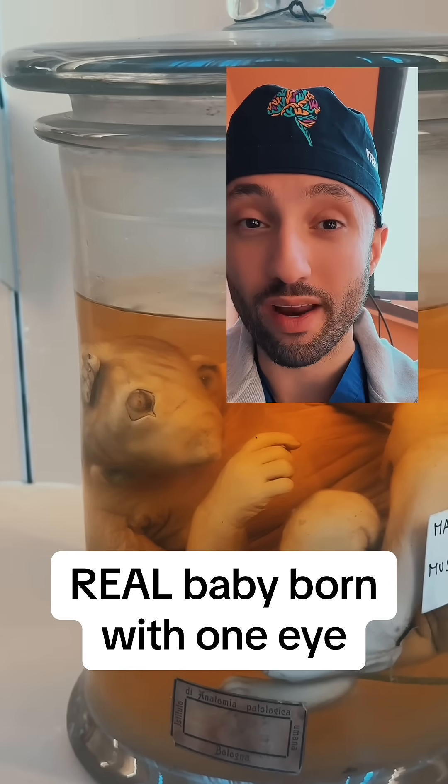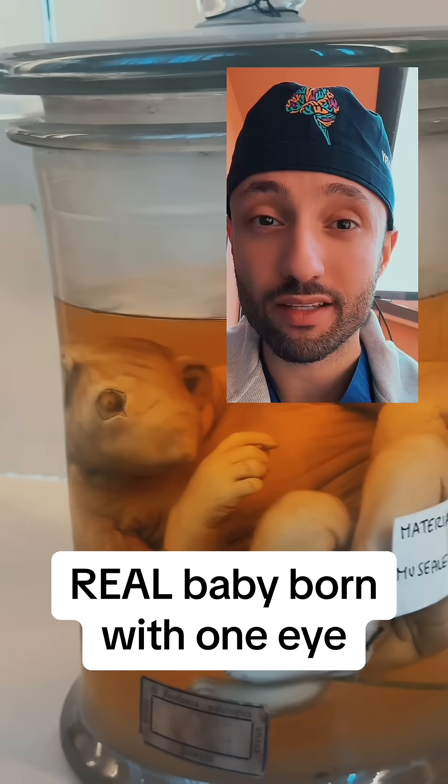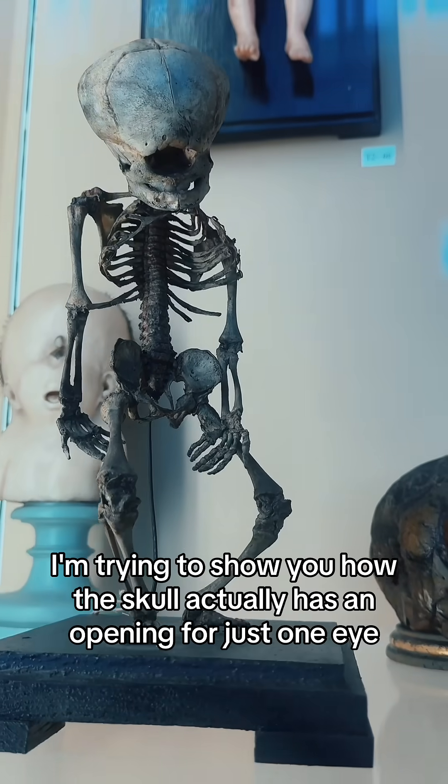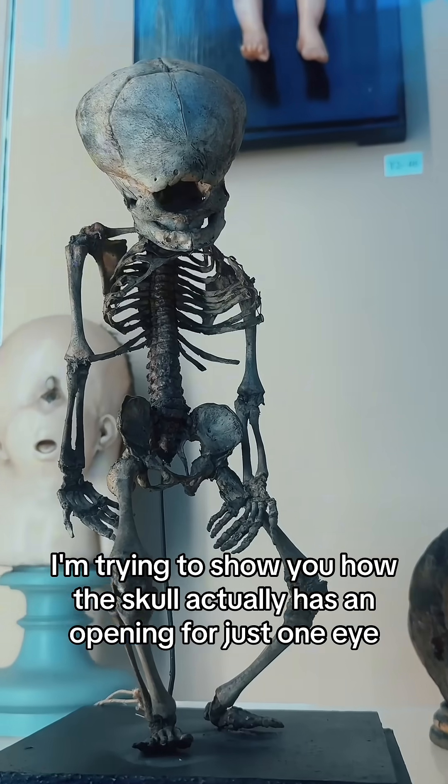This is an actual baby that was born with one eye, and it's currently on display at the Anatomical Collections Museum in Bologna, Italy. Over here I'm trying to show you how the skull actually has an opening for just one eye.